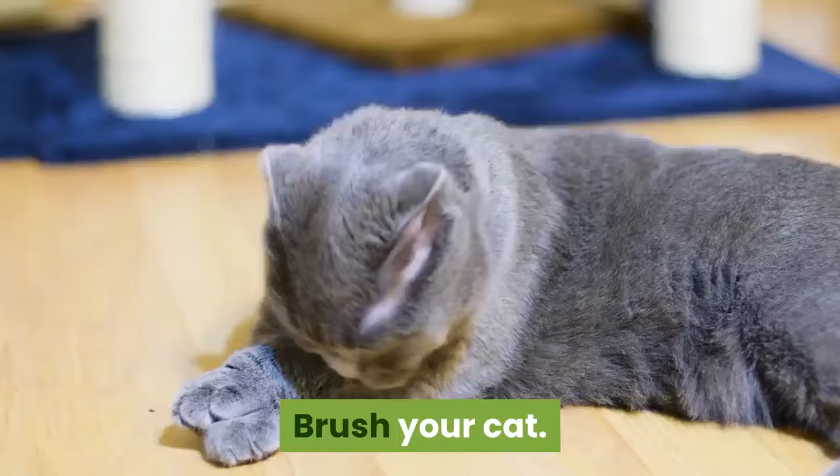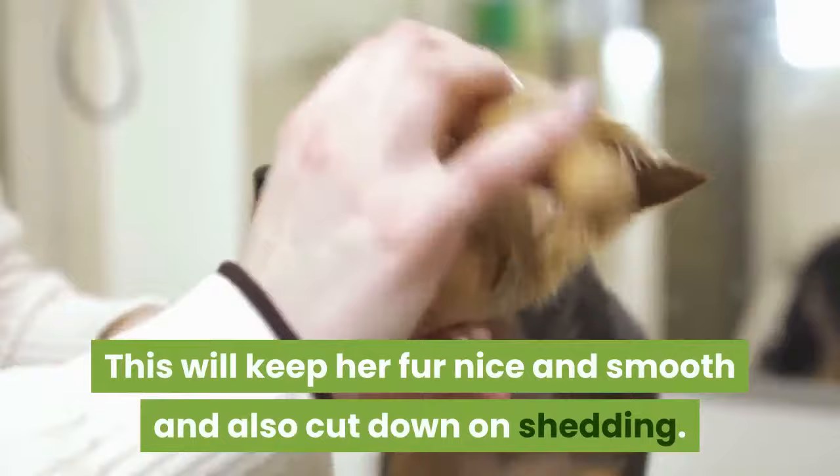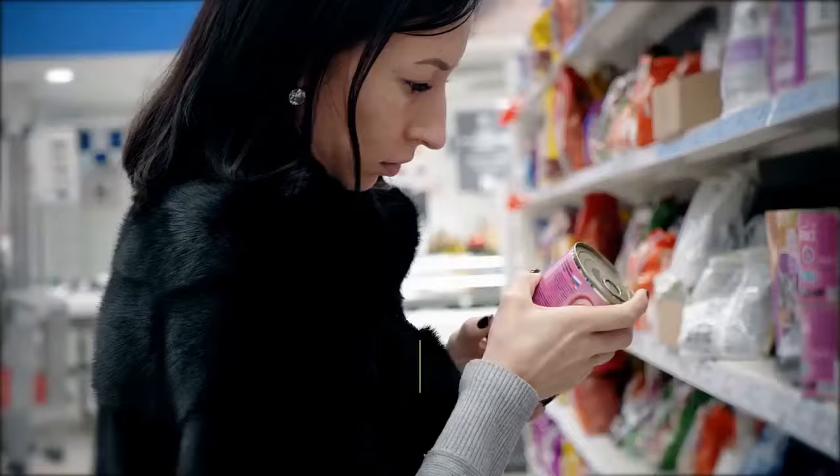Taking care of your American Shorthair cat: Brush your cat. American Shorthair cats have a dense, short coat. You should brush her vigorously once a week. This will keep her fur nice and smooth and also cut down on shedding. You can buy a cat brush at your local pet store.